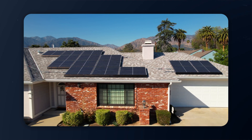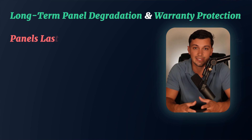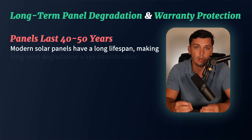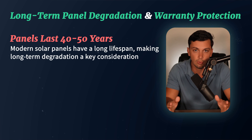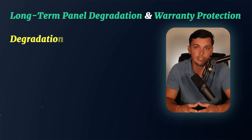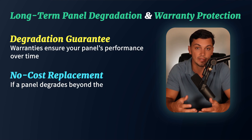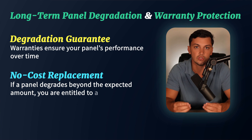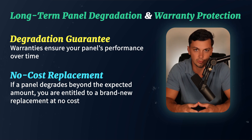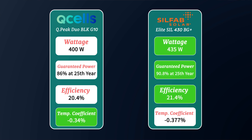All solar panels degrade in performance over time, but some degrade faster than others. With panels nowadays lasting upwards of 40 to 50 years, long-term degradation is one of the most important things to consider. This degradation guarantee is backed by warranties, so if your panel has degraded more than the expected amount, you'd be entitled to no-cost replacement panels. Comparing the Silfab to the Qcell G10, this panel excels in most ratings besides temperature coefficient, which is why it's placed at number four.